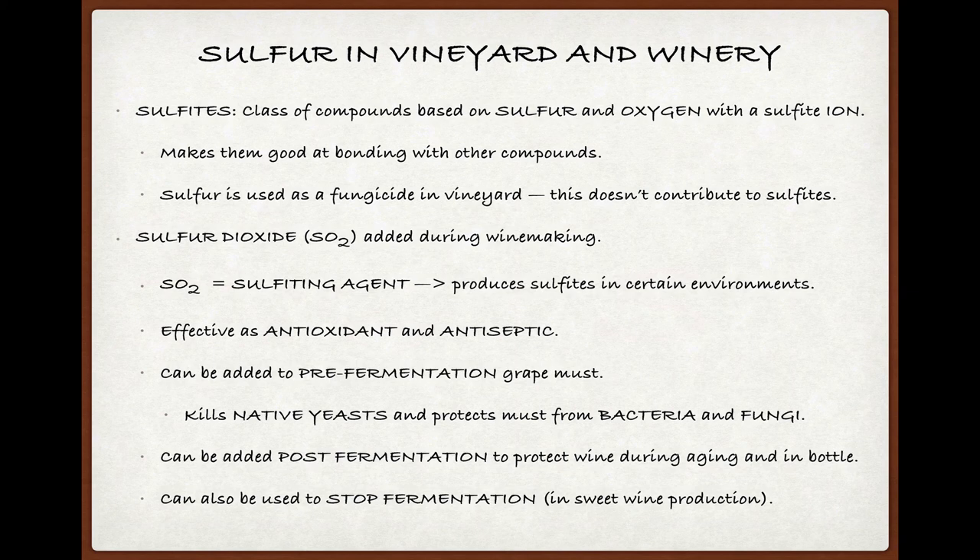Starting with the definition, sulfites are compounds based on sulfur and oxygen that contain a sulfite ion, and the presence of these ions makes them good at binding with other compounds, and that, as we'll see, makes them handy in winemaking.